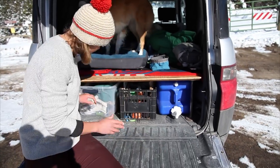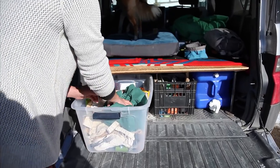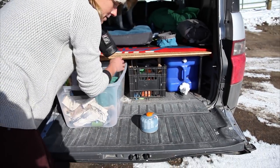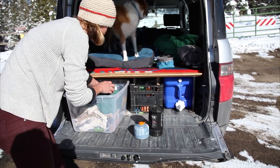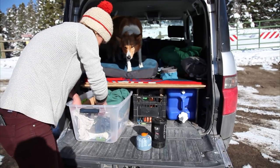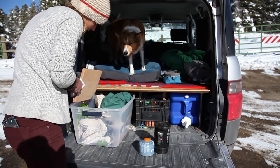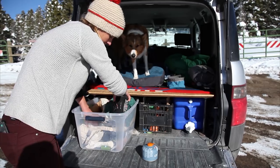So this box is all cooking supplies. It's a little covered up right now, but this is my camping stove. It's a jet boil. I use it mostly for boiling water and making coffee, but I'll cook food on it too. And just have some basics in here like pots and pans, cutting board that my friends made.